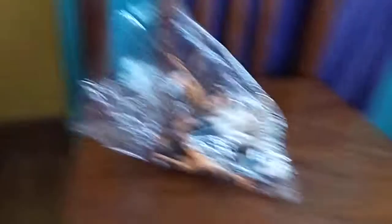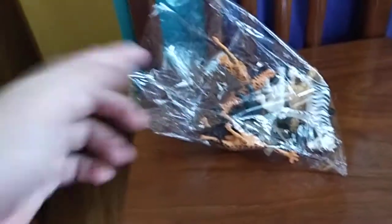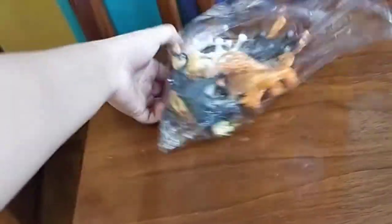They actually bought me new animals. I got them from like yesterday and I already opened them. If you wonder why I didn't make a video yesterday, it was because it was raining and it had lightning and it was too noisy for you guys. So I tried to make a video today.